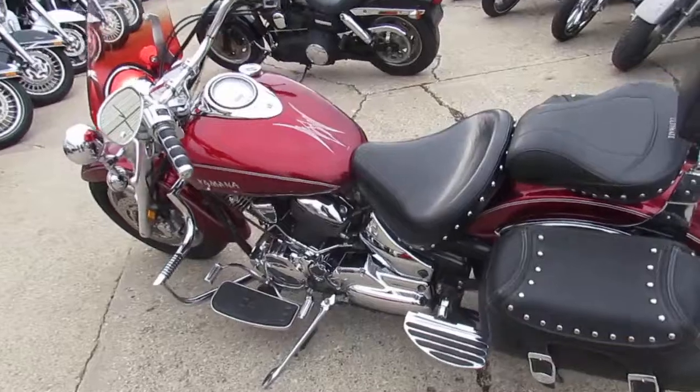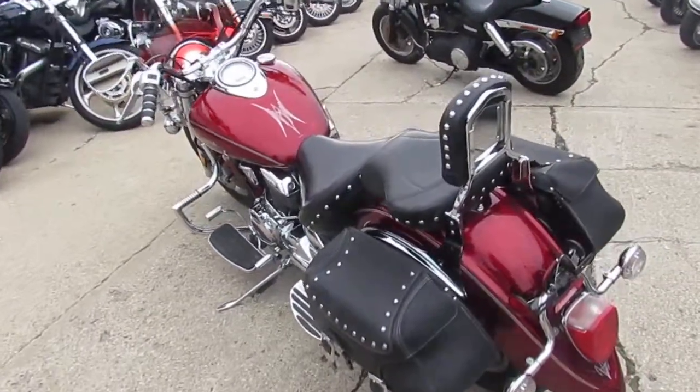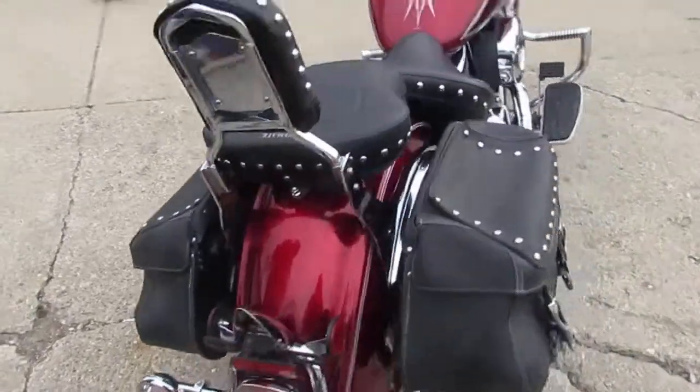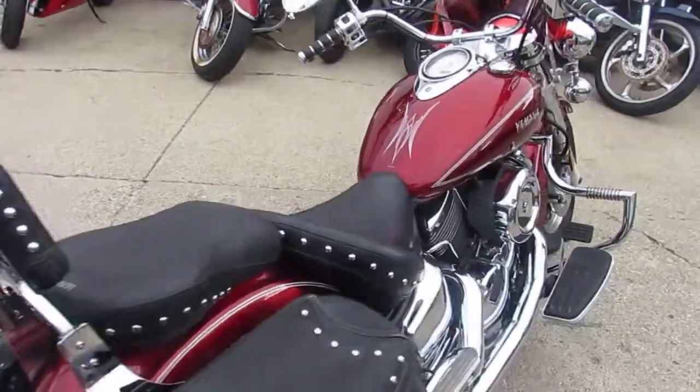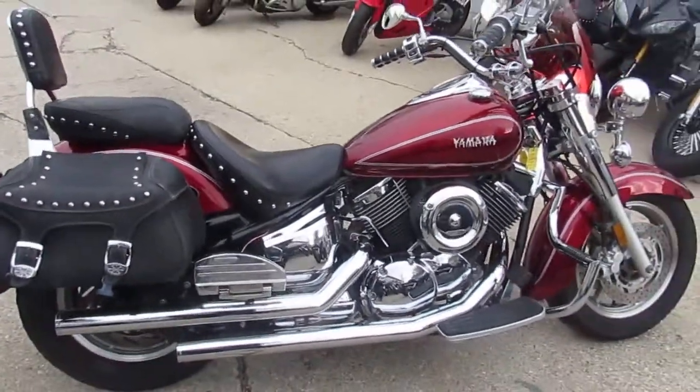You can see this bike and 600 other used bikes at ApprovalPowerSports.com. That's ApprovalPowerSports.com. We got financing programs for everyone. We also have a layaway program so you can put the bike in layaway until the springtime or summer.